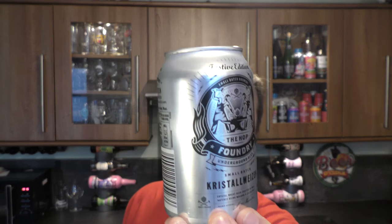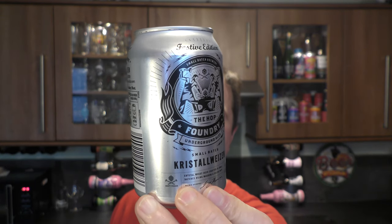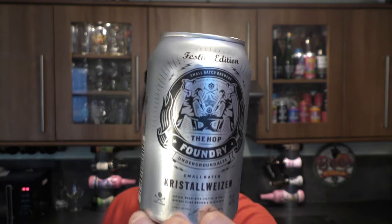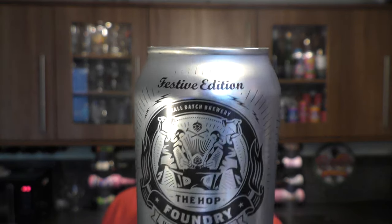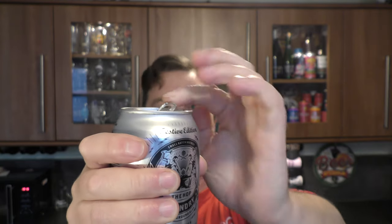It's beer o'clock on Real Ale Craft Beer. Today we've got a beer from the Hop Foundry Underground Ales — it's a can of their small batch Crystal Weizen coming in at 4.5% ABV. At the top it says their festive edition, so I imagine this beer is just around at Christmas times. Without further ado, let's get the can out into a glass and see what we get.